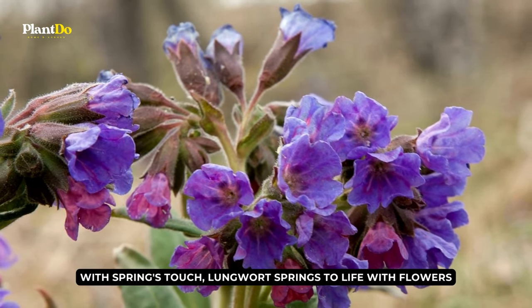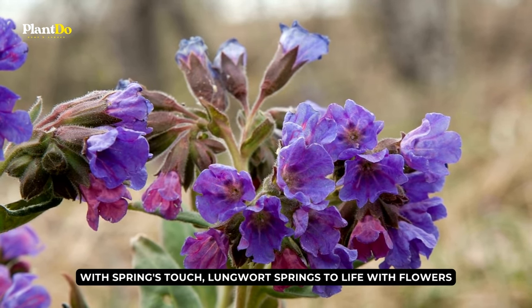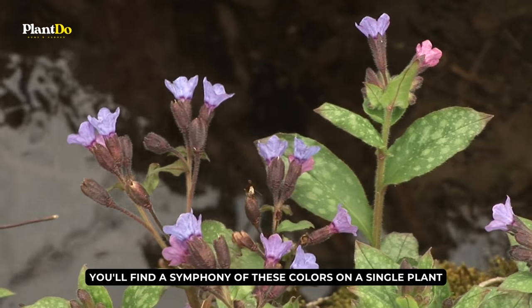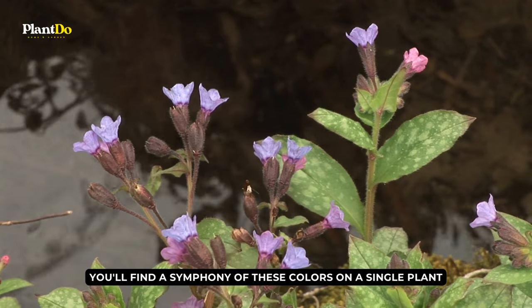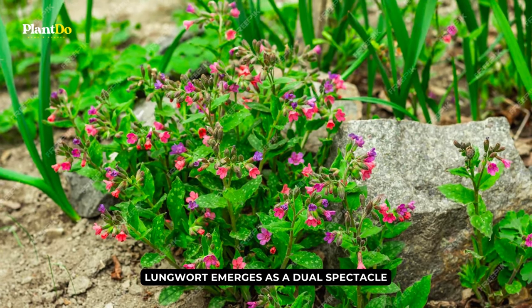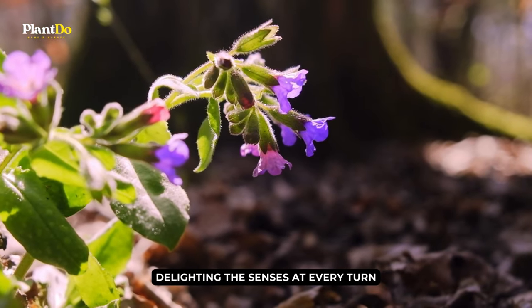With spring's touch, lungwort springs to life with flowers unfolding in shades of white, pink, and deep blue. Often you'll find a symphony of these colors on a single plant. In the world of shade-loving plants, lungwort emerges as a dual spectacle — a dance of silver leaves and a cascade of vibrant blooms, delighting the senses at every turn.